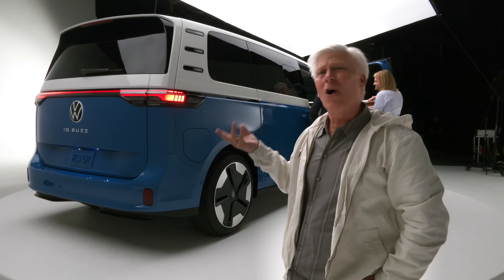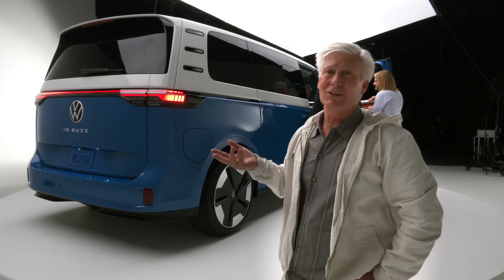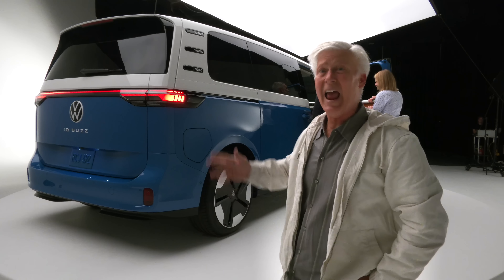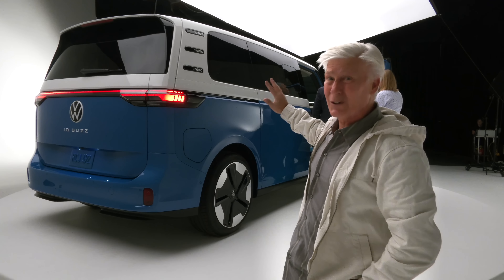Hey everybody, if you've been waiting for the all-electric Volkswagen ID.Buzz to come to the United States, it's finally happening — and this is what it's going to look like.